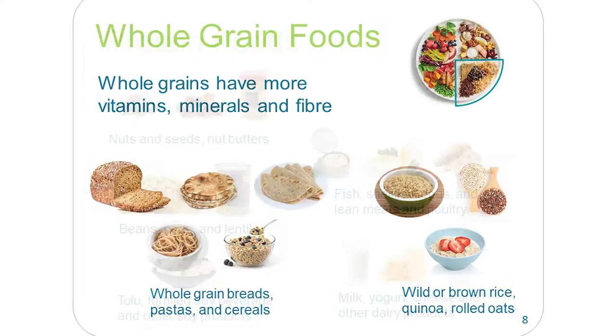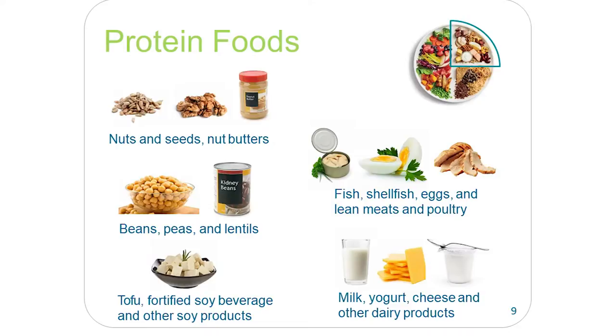Protein foods include nuts, seeds, nut butters, beans, peas, lentils, tofu, fortified soy beverage and other soy products, fish, shellfish, eggs, lean meats and poultry. Milk, yogurt, cheese and other dairy products are incorporated in this new guide as protein foods — so there's a difference there. They're really emphasizing unsweetened yogurts, unsweetened milk, and lower fat cheeses with this new food guide.